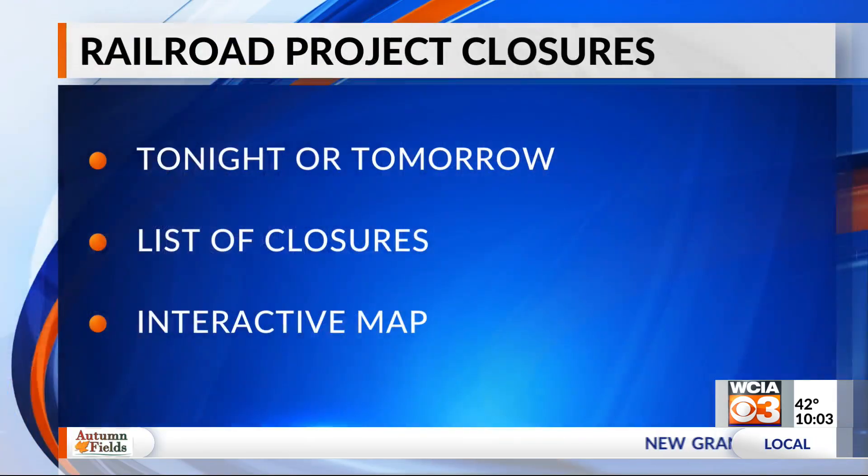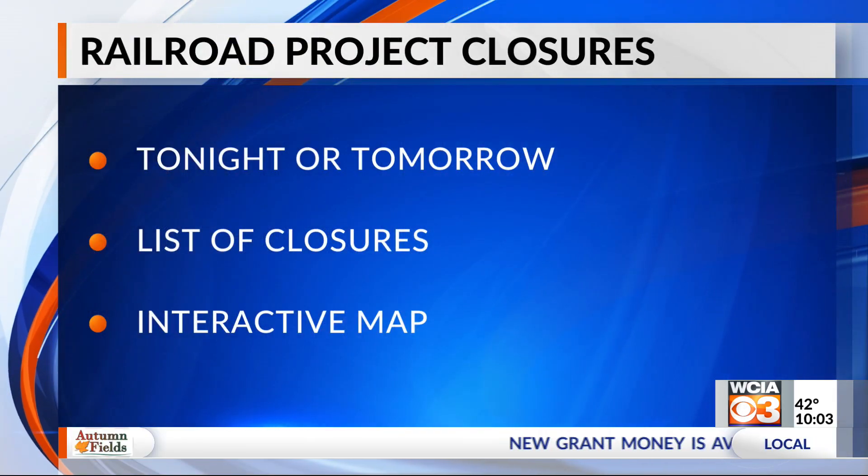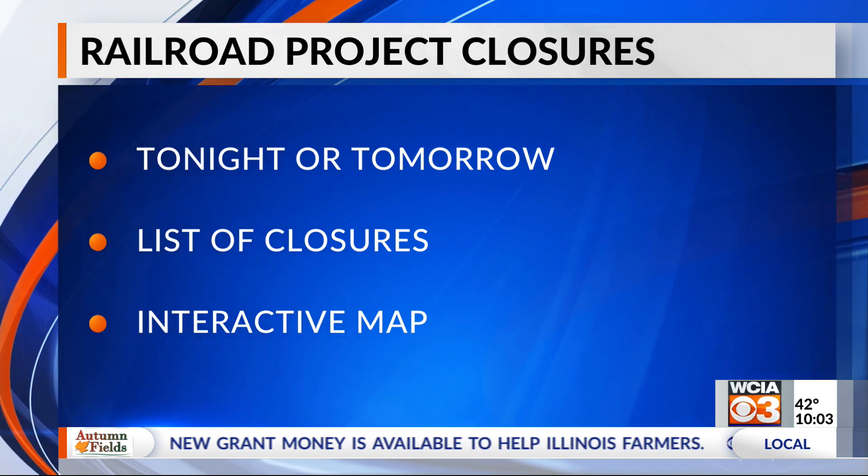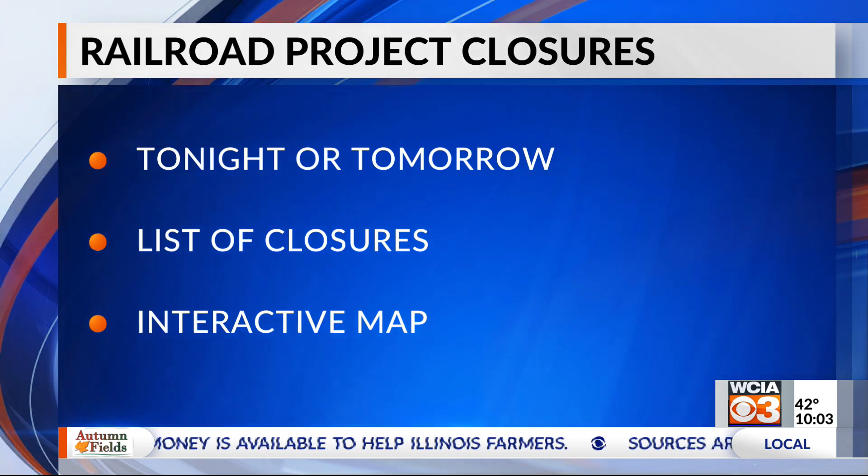The railway says these projects are supposed to be done by tonight or tomorrow. For a link to those closures and that interactive map, you can go to WCIA.com.